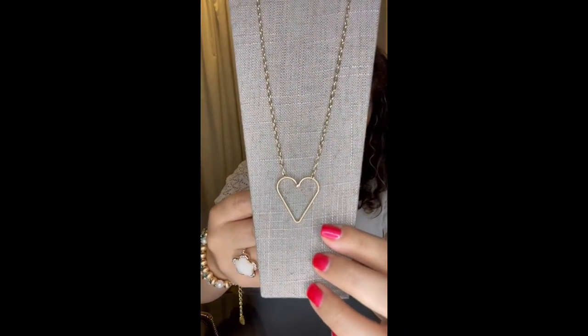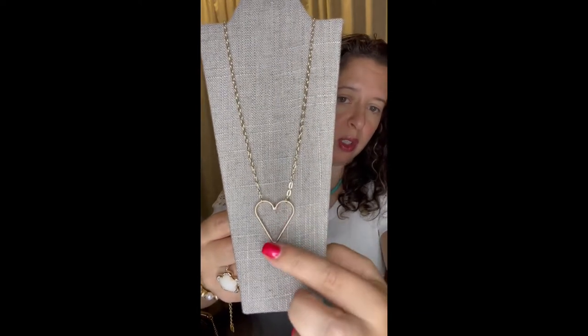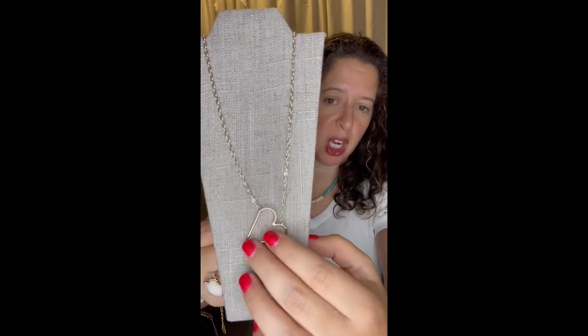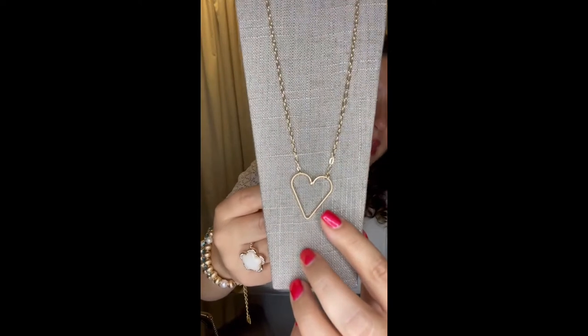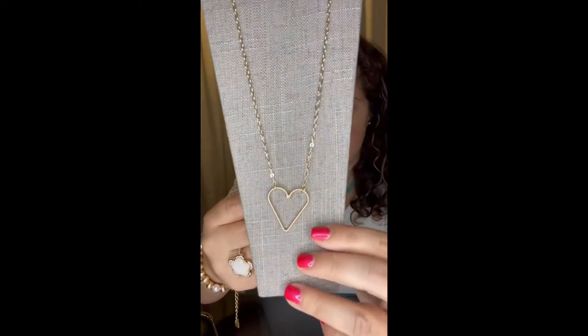This is Juliette. Juliette comes in gold and silver. This is the gold, and you can see it's a beautiful heart. The heart is also versatile because you can play around with the chains and wear it on its side as well. So this is a great unlocker item — pop her in your cart to unlock that sale for you.